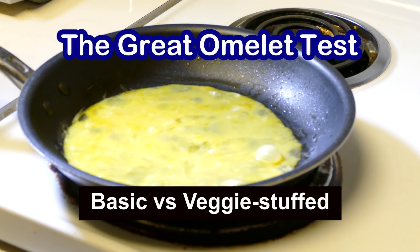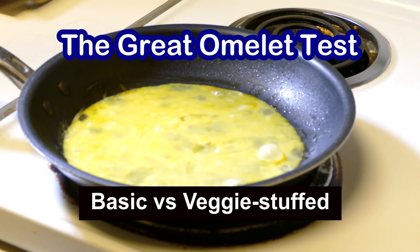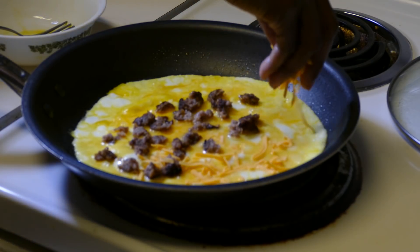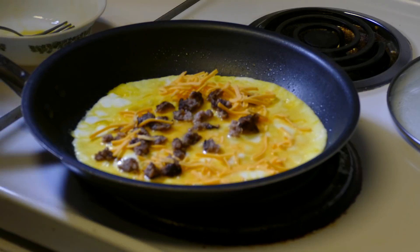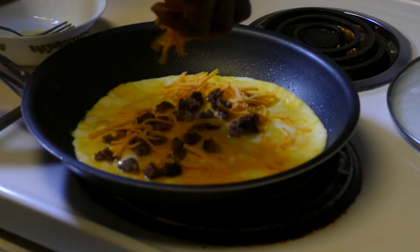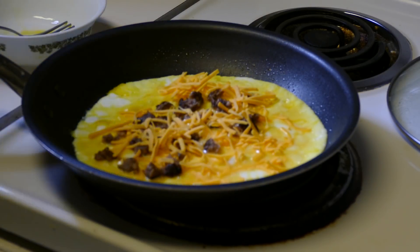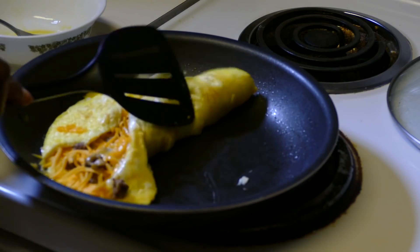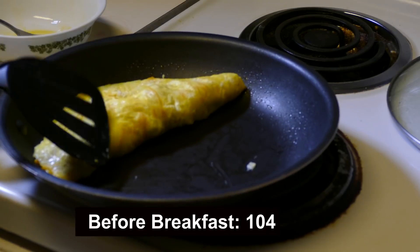As we consider nutrition further, let's talk about a traditional breakfast: an egg omelet with cheese and sausage. I had this kind of breakfast recently. There are almost no carbs involved with this breakfast, although I did add a low-carb muffin and sugar-free jelly. These would have bumped up the carbs a little bit, but not much. I tested myself before the breakfast and my blood sugar level registered 104.